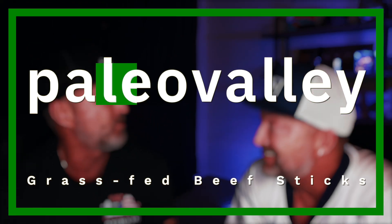Before we finish up, my brother asked if he could talk about today's show sponsor, Paleo Valley. What do you got for us bro? Thanks bro.